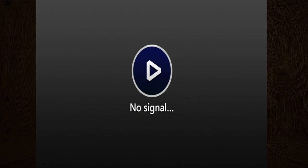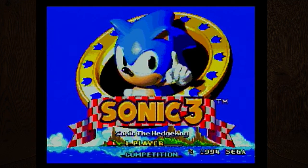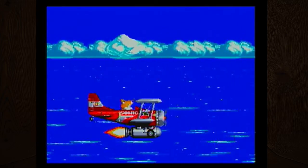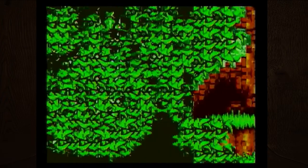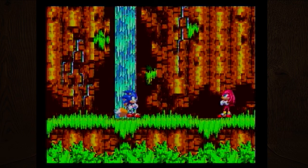Let's delve into some history while we have technical difficulties here. We got this little cinematic — Tails flying a Sonic plane and Sonic becoming Super Sonic. Oh man, it's Knuckles! I think this is the first time he actually showed up. If I remember correctly, Sonic and Knuckles was an expansion pack you could plug into another cartridge with some multi-cartridge stacking capability.